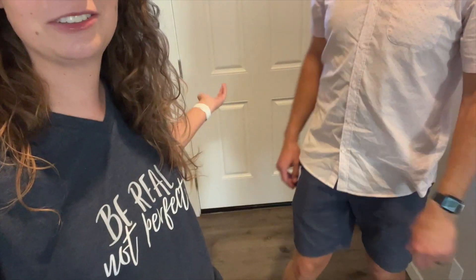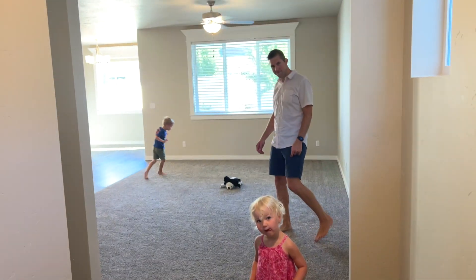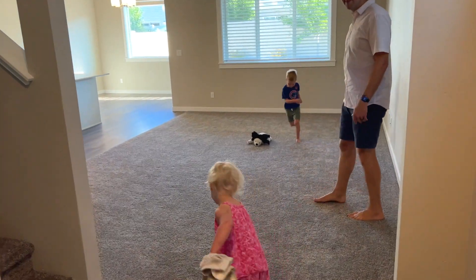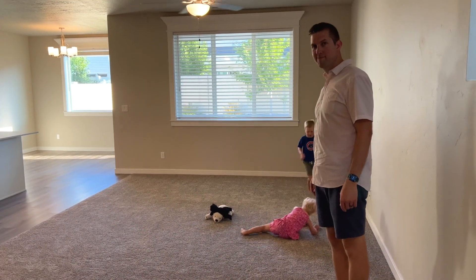Right now we are by the front door. Here's the front door — it's a normal door. So you walk in the house, this is where the front door is, into the living room. Ta-da! Nice and carpeted. The kids are having a fun time running around. It's always nice when it's empty.